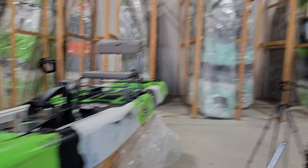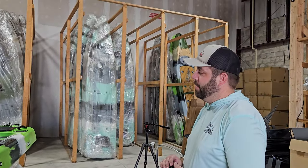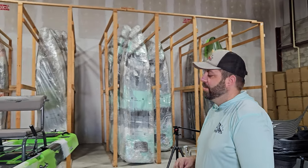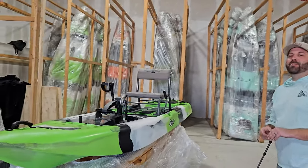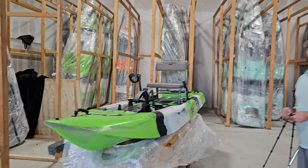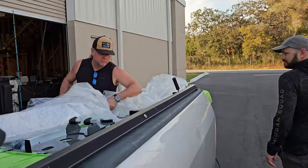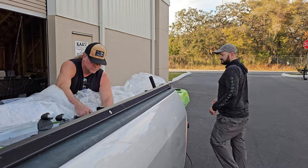Jake, what made you come work for Kaku? Honestly, I had a buddy that went to high school with Kevin and he told me Kevin was hiring. I already had a Wahoo, came down, talked to Kevin, and started working the next day. Then I upgraded to a Voodoo. This setup looks nice — I like it.